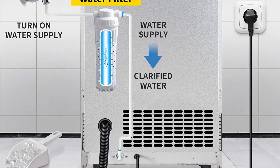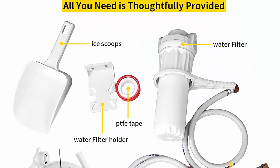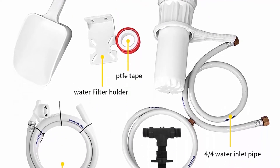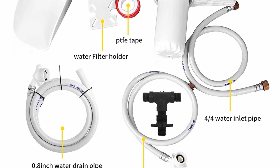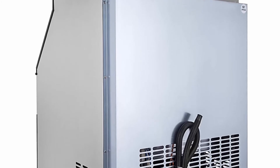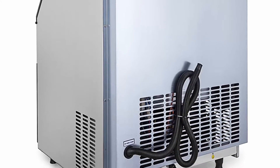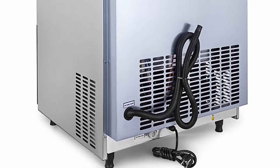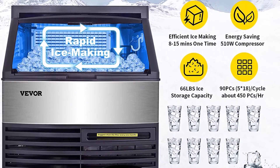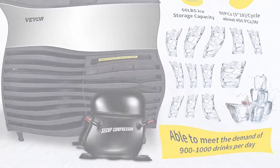Auto Clean and Ice Thickness Adjustment: the automatic LED panel clearly shows various functions. One-button auto clean function cleans all pipes and trays, ensuring ice cubes are clean and free of odor. For ice thickness adjustment: thin ice takes 5–8 minutes, medium ice 8–11 minutes, thick ice 11–15 minutes. The machine monitors the ice making process and malfunctions — fully automatic, simple and efficient operation.